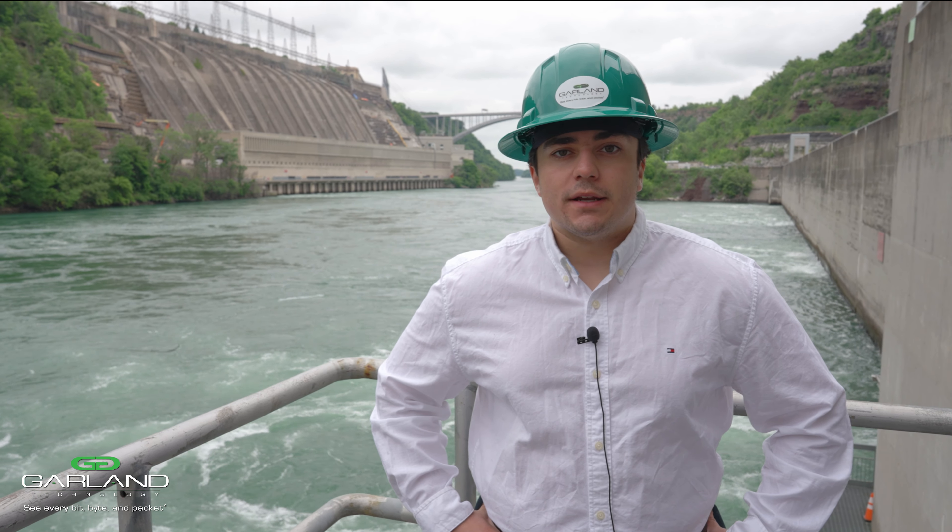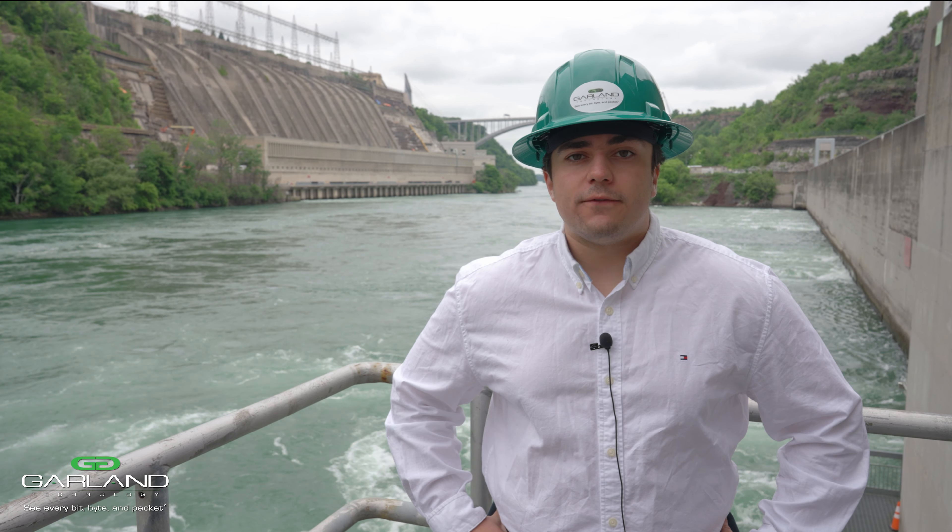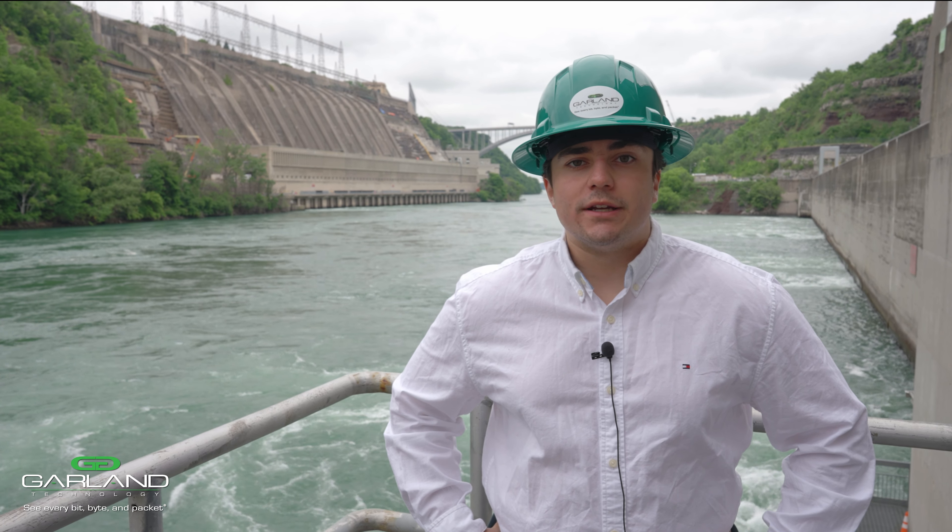Behind me is the Robert Moses power plant, generating power for 2.5 million homes, commercial and industrial industries.